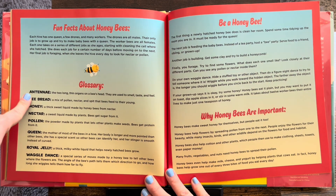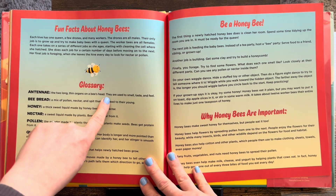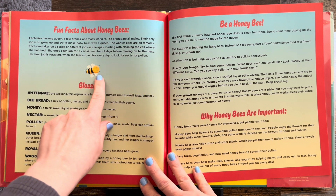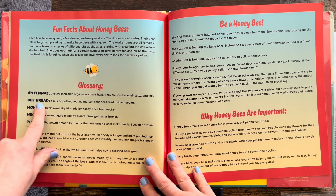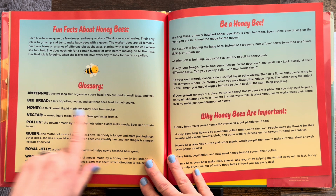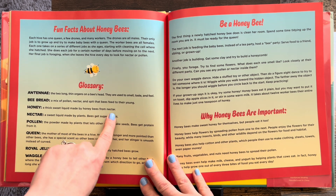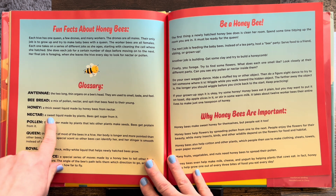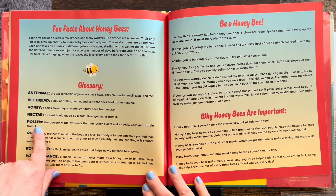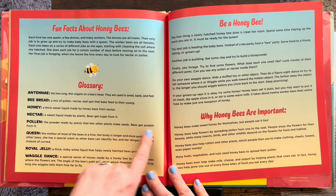Here are some words that we learned. Antenna: the two long, thin organs on a bee's head — they are used to smell, taste, and feel. Can you believe the antennae can do that much? Bee bread: a mix of pollen, nectar, and spit that bees feed to their young. Honey: a thick sweet liquid made by honeybees from nectar. Nectar: the sweet liquid made by plants — bees get sugar from it. Pollen: the powder made by plants that lets other plants make seeds — bees get protein from it.